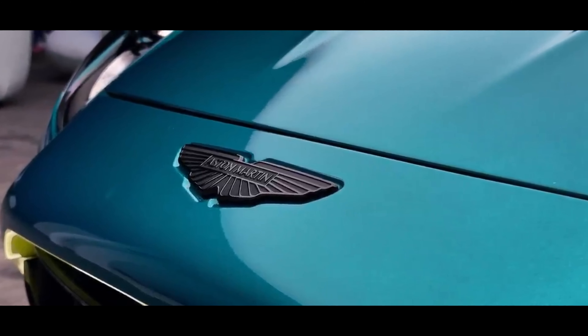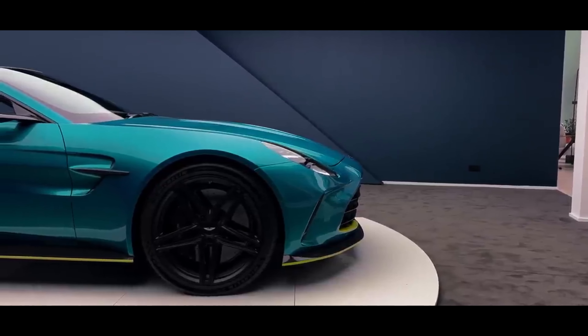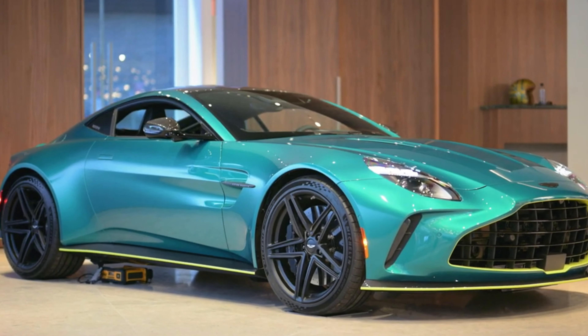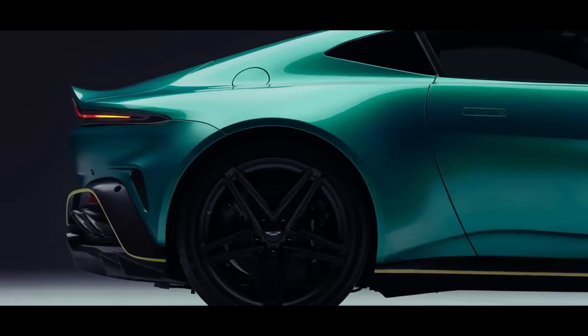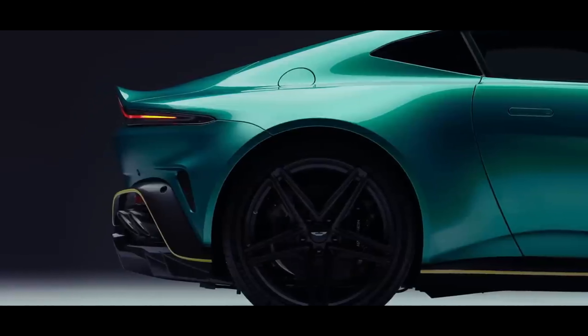While Aston Martin has always offered an array of interior customization options, including full leather upholstery, heated and ventilated seats, a carbon fiber steering wheel, and embroidered headrests, the overall effect could feel somewhat disparate. The 2025 model introduces a thoroughly revamped interior.